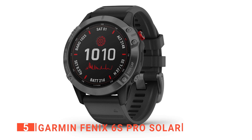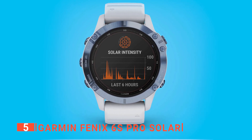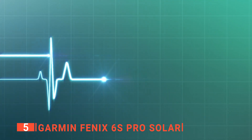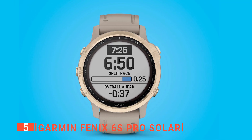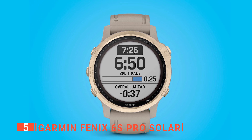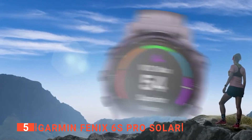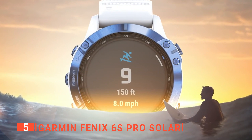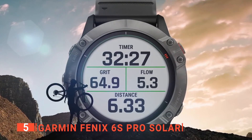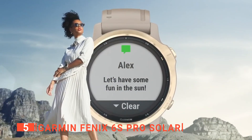It is able to last up to 10 and a half days in smartwatch mode with activity tracking and 24/7 wrist-based heart rate monitoring. The upgraded activity profiles now let you track more things, such as specialized grit and flow measurements while mountain biking. This gives you improved performance data, including the Acclimation 2.0 widget to analyze additional data and see how your body holds up against exercise.